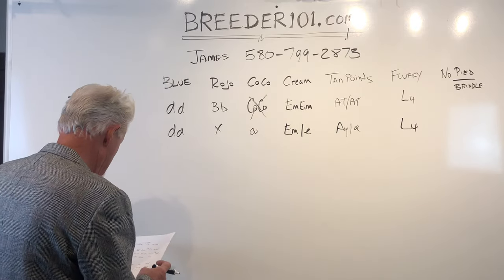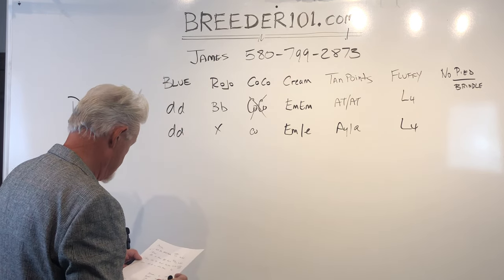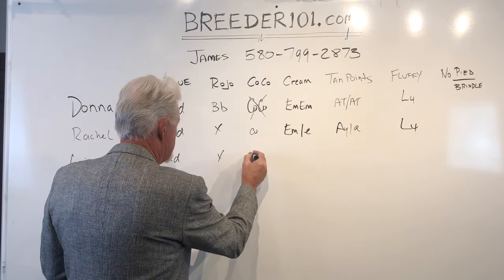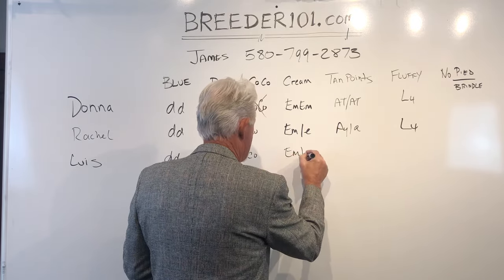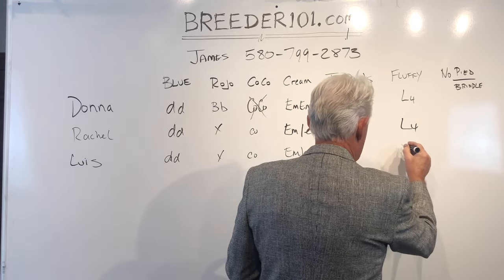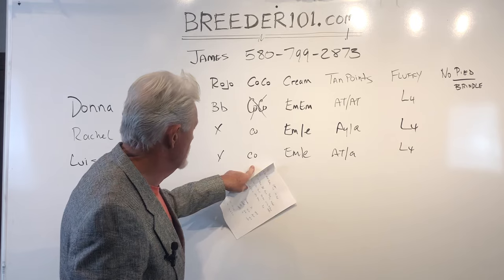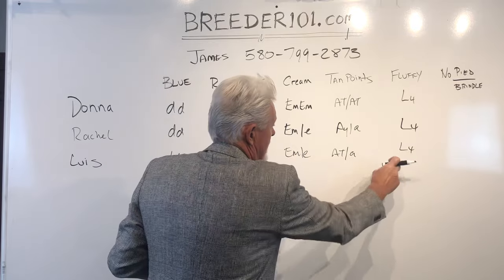The next boy I showed you is Louis. Louis is a blue dog. Didi — because they're all blues. Doesn't carry that. Does carry a copy of Coco. Does the same thing — carries one copy of Mask, one copy of Cream. He is an ATA, so he is 10 points, ATA. And he is an L4. So what can he produce? Blues, Cocos, Creams, Lilacs, Platinums with 10 points, and fluffies. That's what he can produce.